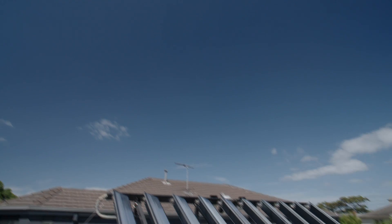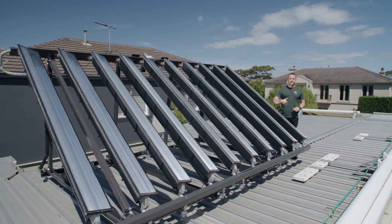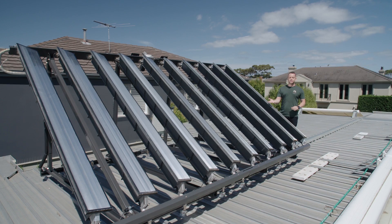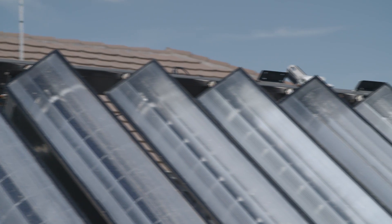This is the future of solar power in this country. These panels track the sun as they move and generate electricity at the same time as generating hot water.